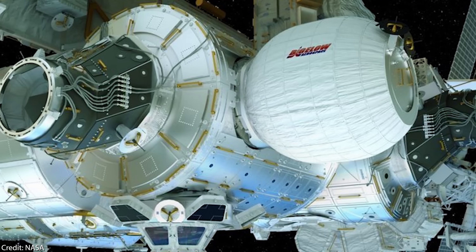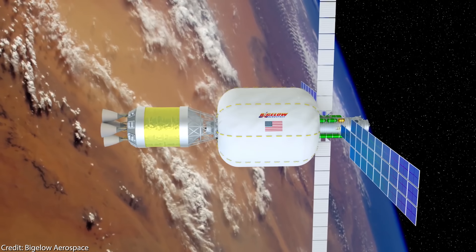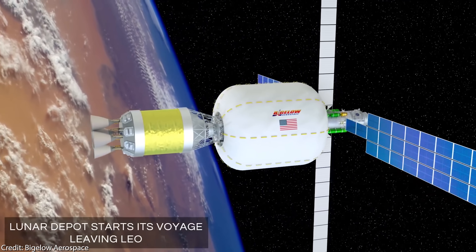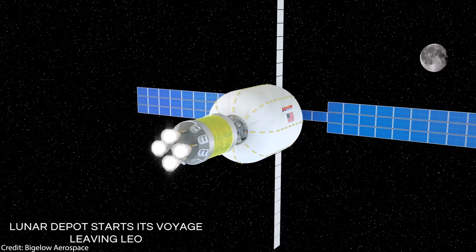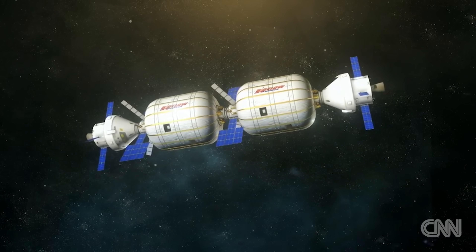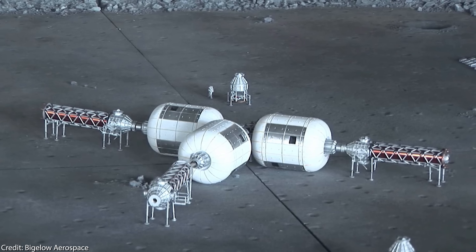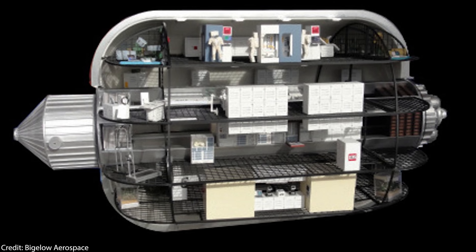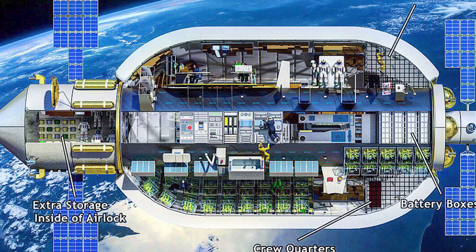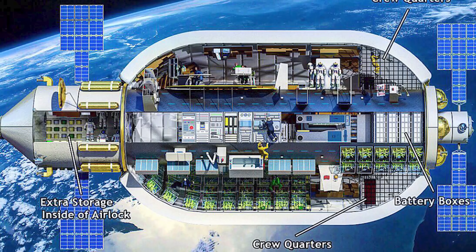This inflatable habitat is still docked to the ISS and used as storage space. The next habitats planned for future launches are the BA-330, which when inflated would be quite large, with a diameter of 6.7 meters, a length of 14 meters, and an interior volume of 330 cubic meters. These modules can also be used for future moon or Mars bases. And the real monster is the BA-2100, the next generation, offering an insane interior volume of 2,100 cubic meters.